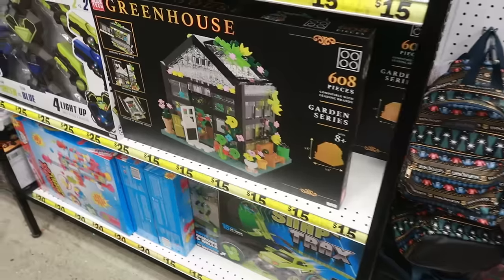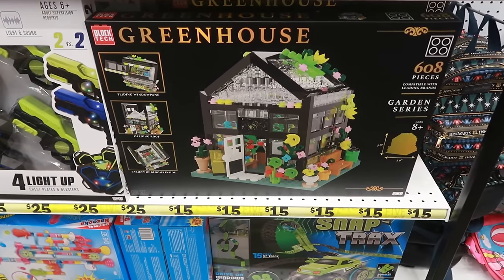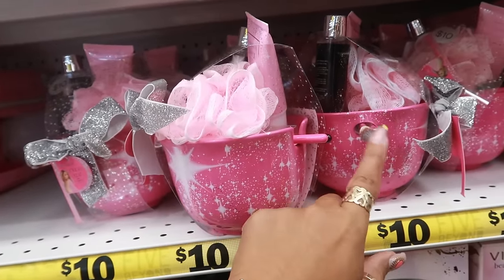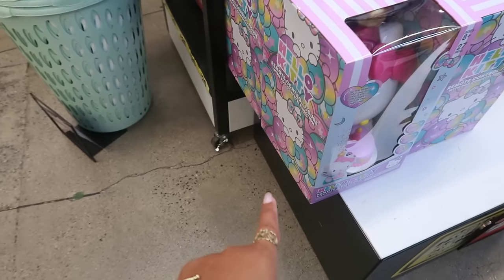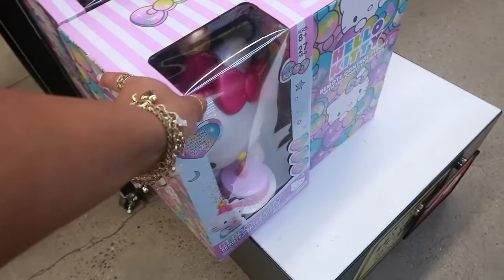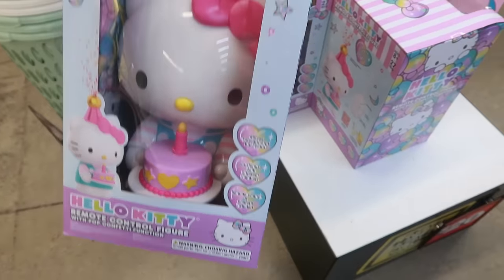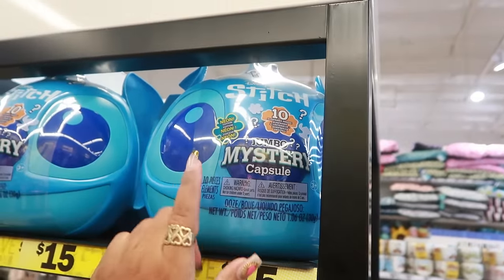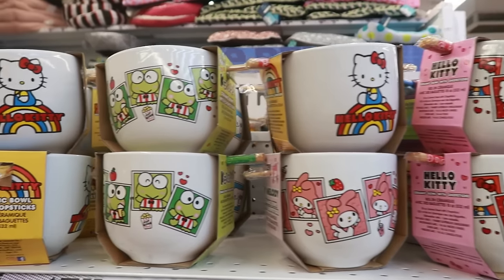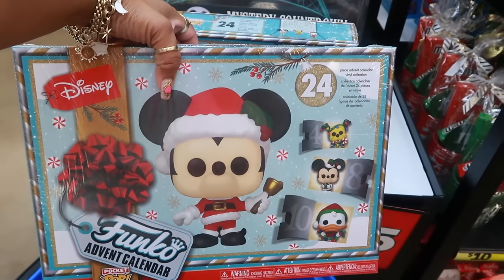Look at this greenhouse for 15 dollars — really cool, 608 pieces by Block Tech. There's a Paris Hilton makeup bowl set that comes with the makeup brushes; you can use the bowl for a face mask. Light therapy mask rechargeable is 25 dollars. A remote control figure with a pop confetti function — she moves forward and backward and pops confetti, she's 20 dollars. Jumbo mystery capsule Stitch for 15. There are also bowls, cups, Shrinkies dishes, and a Funko advent calendar for 25 with 24 pieces.